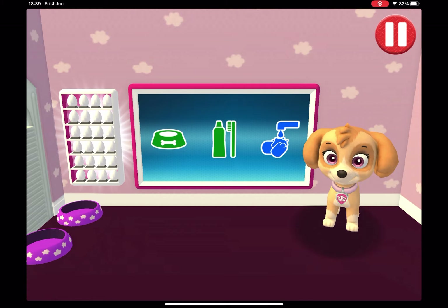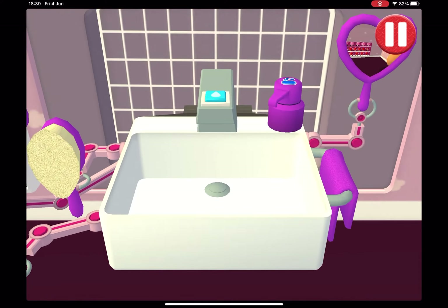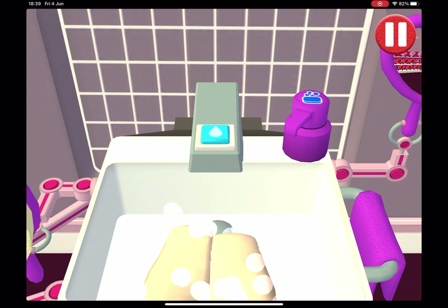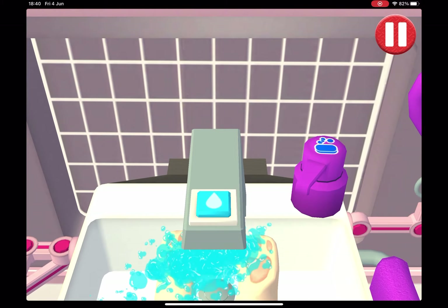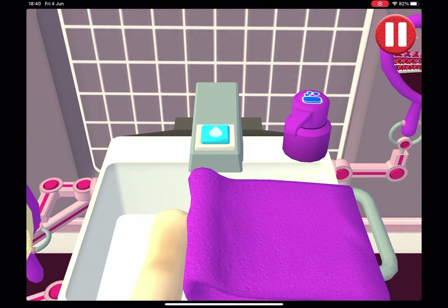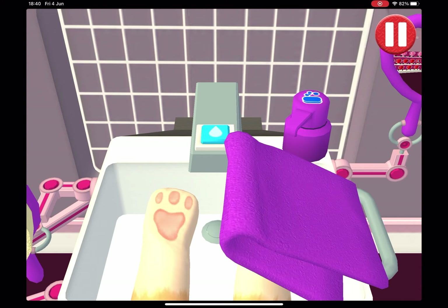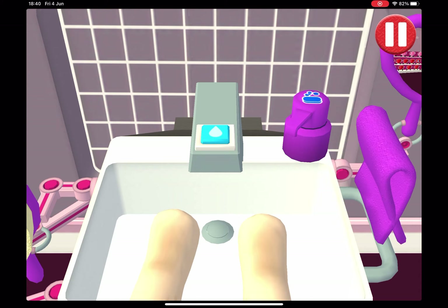Time to wash the pup's paws. Tap the blue picture. Tap the soap bottle to put soap on the pup's paw. Wow, look at all that soap! Time to dry off — tap the towel and drag it back and forth over the paws.